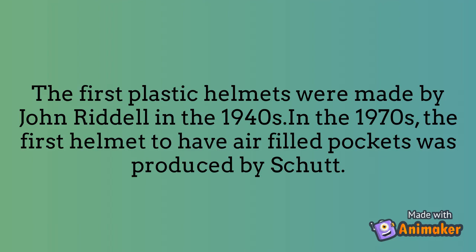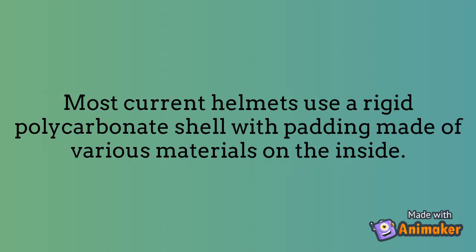The first plastic helmets were made by John Riddell in the 1940s. In the 1970s, the first helmet to have air-filled pockets was produced by Schutt. Most current helmets use a rigid polycarbonate shell with padding made of various materials on the inside.